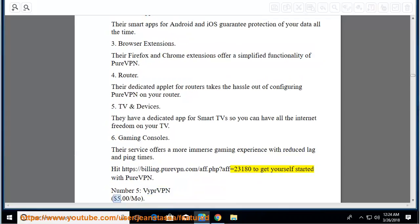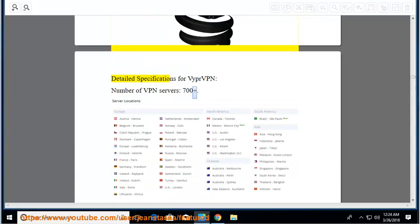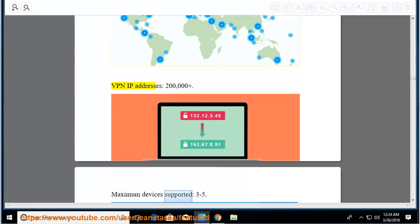Number 5: VyprVPN, $5.00 per month. Detailed specifications: number of VPN servers: 700-plus. VPN server locations: 70-plus. VPN IP addresses: 200,000-plus. Maximum devices supported: 3 to 5.